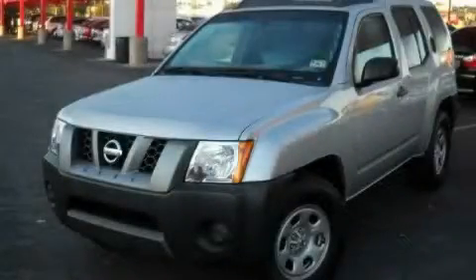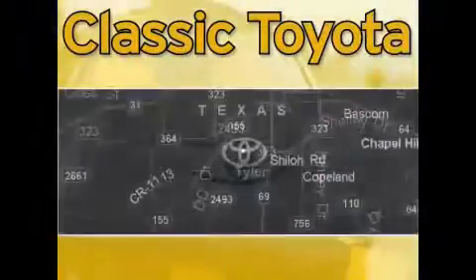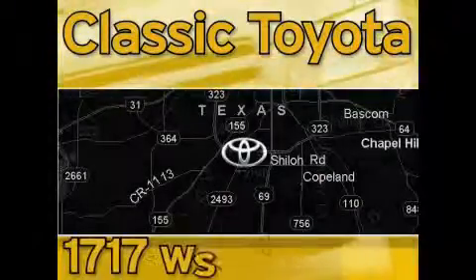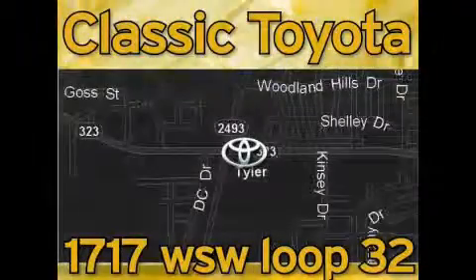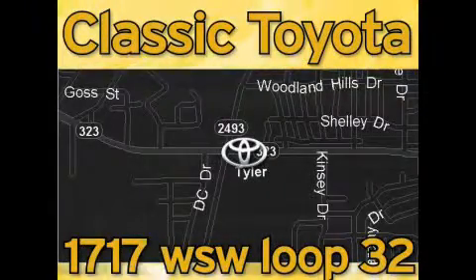Contact us today to schedule your opportunity to see this automobile in person. We are located at the intersection of Old Jacksonville and Loop 323, across from the Brookshire warehouse and Home Depot. Our goal is to exceed all of your expectations and to ensure that you'll return for future visits.